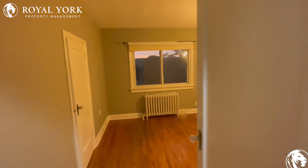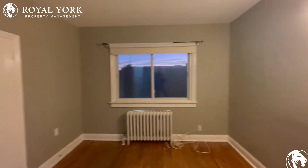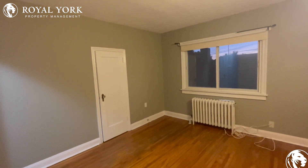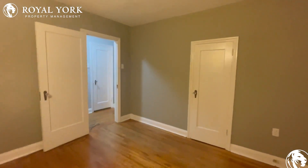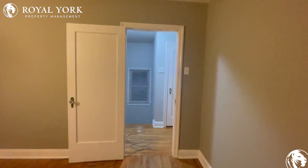Heading on next door, we have bedroom number two. A bit bigger in space here — you could have a queen-size bed. You could also put a nightstand or even two nightstands here in this space. And of course, you have your closet at the side of the room.